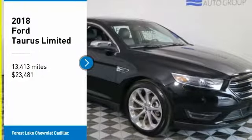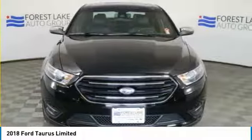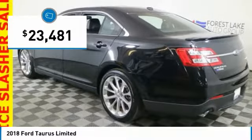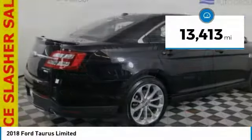Make a great choice today with the 2018 Taurus. Crafted by an obsessive engineering and design team, the Taurus was created to compete with some of the world's best and is priced below $25,000. This vehicle has less than 15,000 miles.